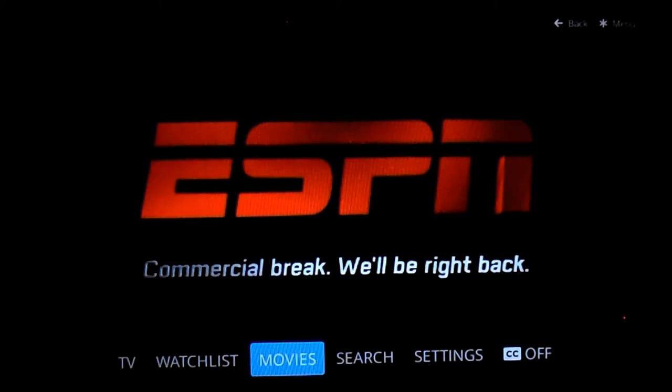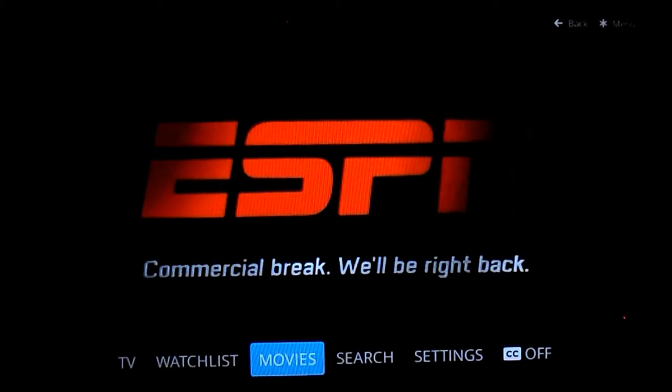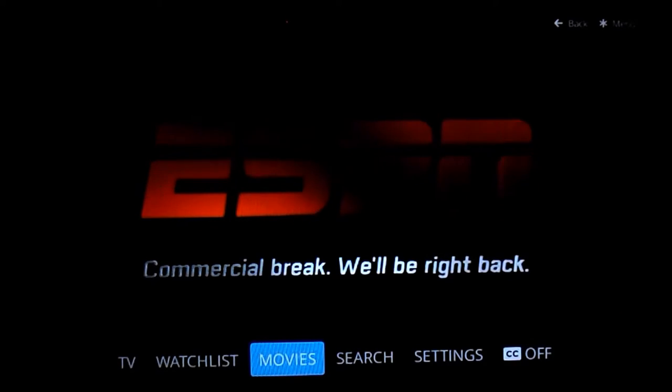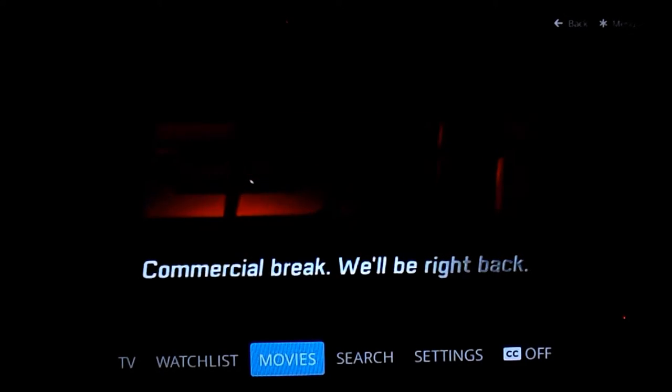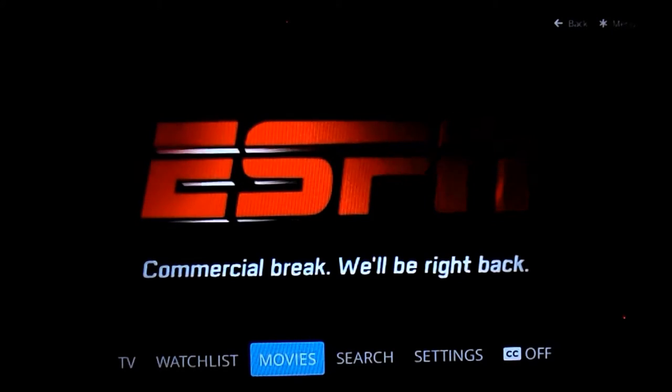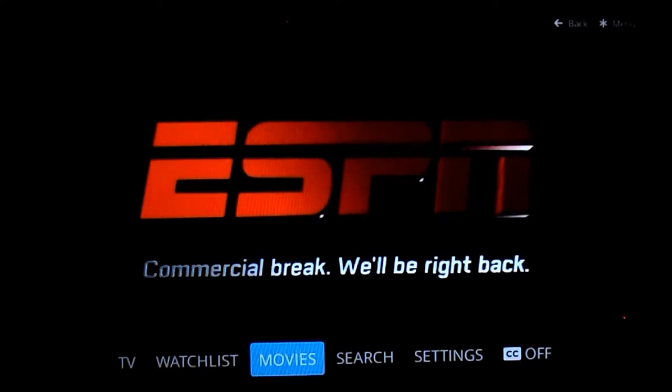We're going to take a look at the on-demand content for Sling TV, how it works, and what is available. To test this, we're going to be using our Roku 3. It works pretty much the same across all devices that I've tested.